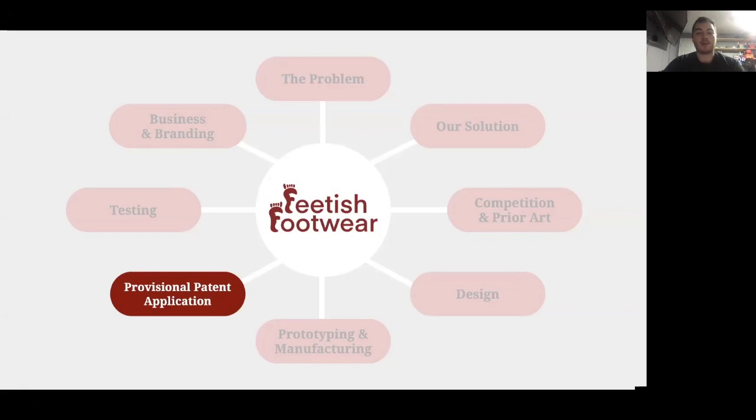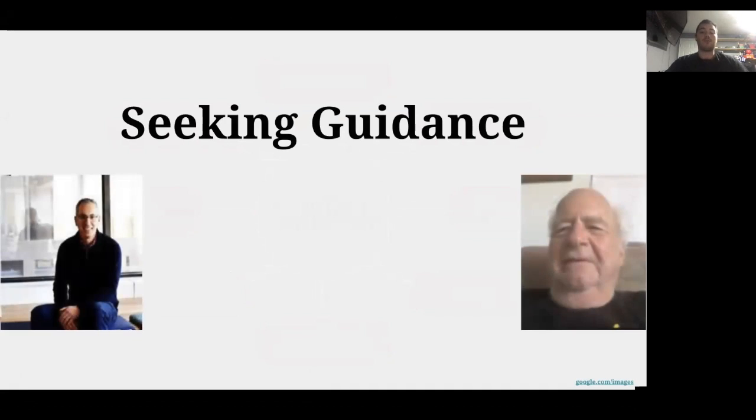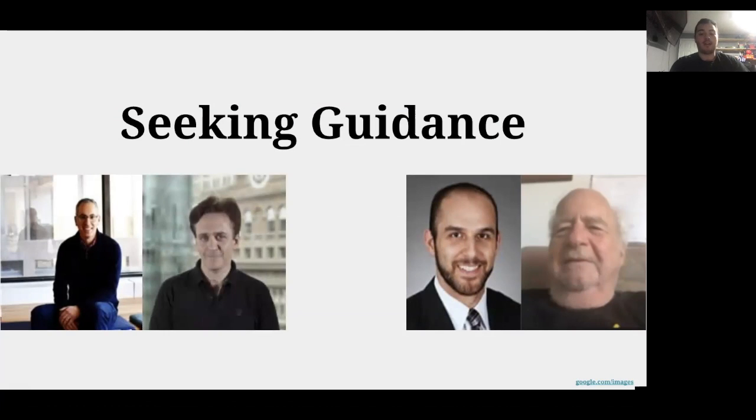I'll start by describing our provisional patent application process and the steps we took to file our PPA. The first step in getting our intellectual property protected was to talk to actual patent attorneys and experts in the field. Our mentors from Maroon and Gold, Fred and JP, connected us with Tal Kadem, a Cooper alum and current patent attorney. We also spoke with rancher and patent attorney Alan Wolf. They provided much-needed guidance on covering the most important aspects of our design, avoiding prior art, and navigating the logistics of the process.